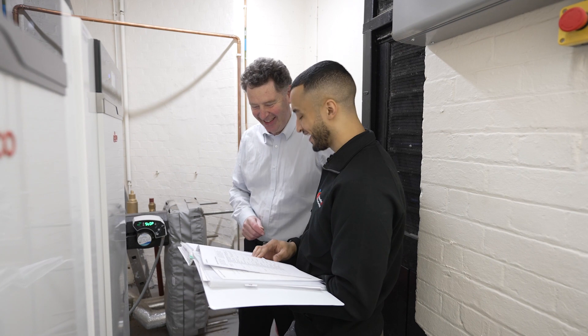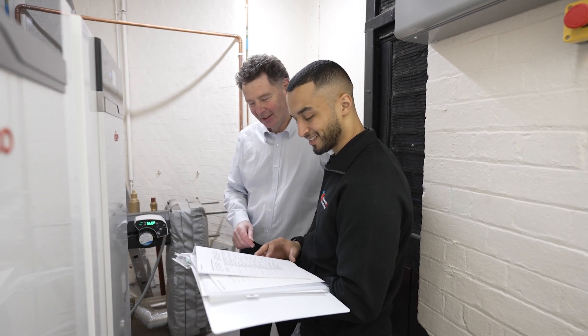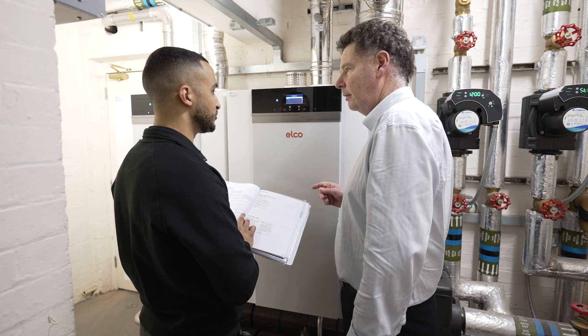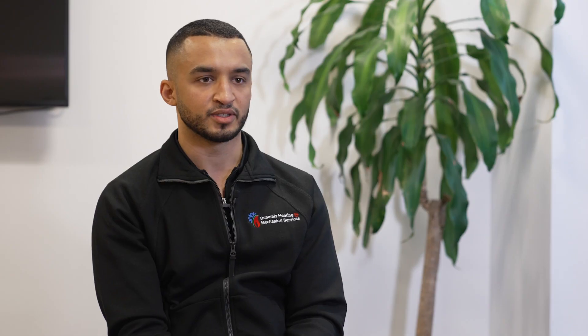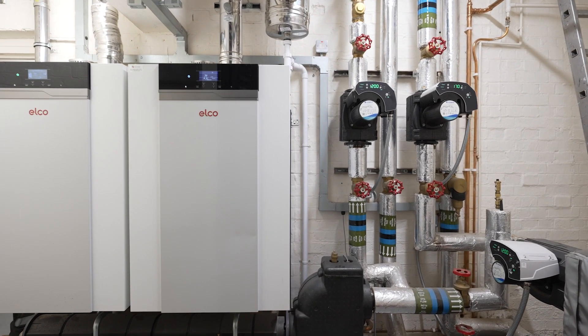The service and support provided by Elco was great on Barclay Street. The initial survey visit I carried out with the Elco sales rep allowed us to think about what product would suit this site best and tailor the equipment to the site, rather than just looking at brochures. The Elco range is available in seven modules from 62 to 197 kilowatts. They are quiet, efficient, and easily installed in a modular format.